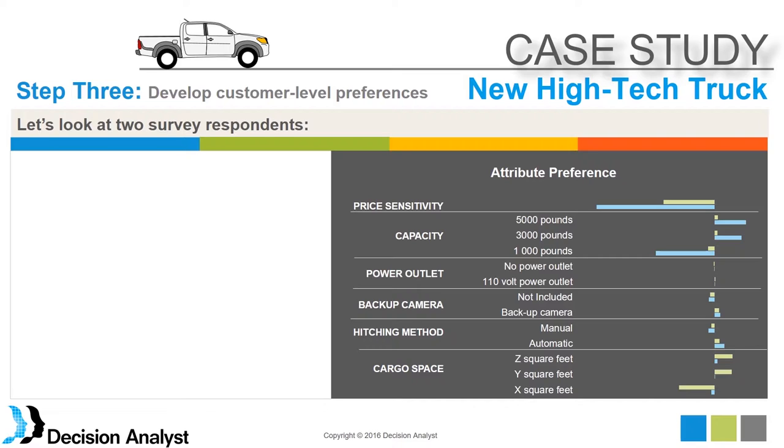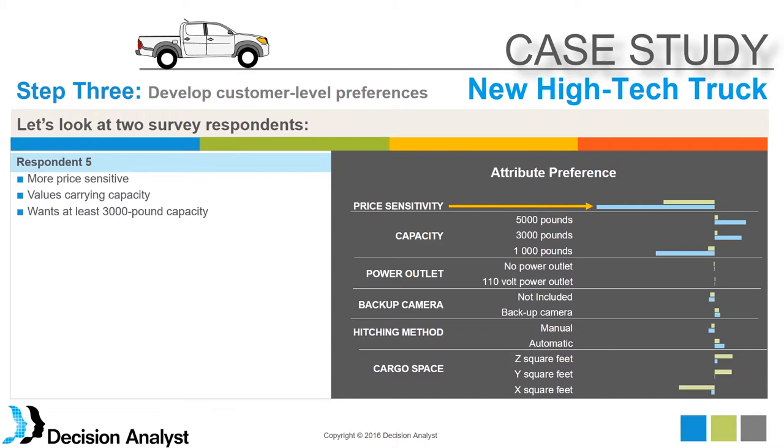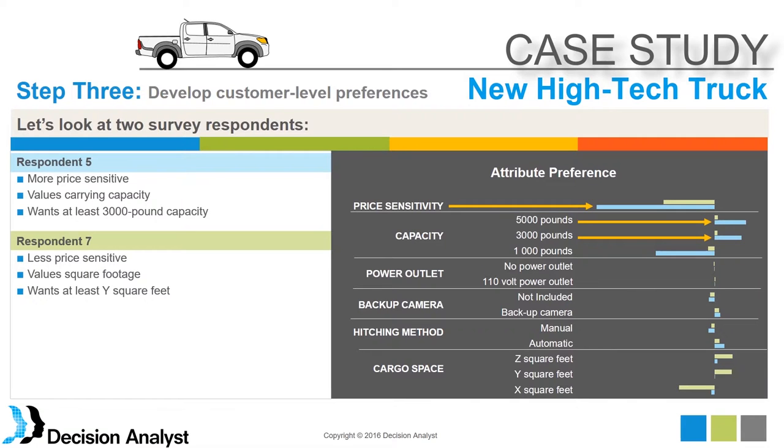We were able to come up with individual-level preferences using techniques developed over years in marketing research. For example, Respondent 5 is more price sensitive — as price goes up, their utility goes down significantly. They also value carrying capacity, preferring at least 3,000 pounds since utility rises sharply between 1,000 and 3,000 pounds. Respondent 7 is less price sensitive — the utility reduction as price increases is smaller — and they prefer cargo space more than the other respondent, placing more weight on that feature.